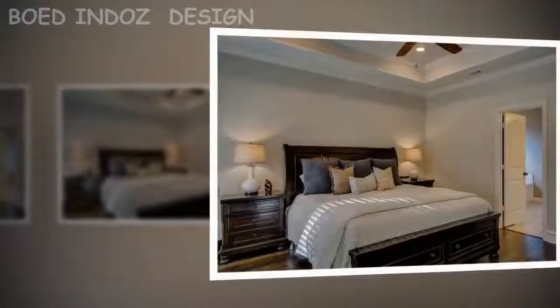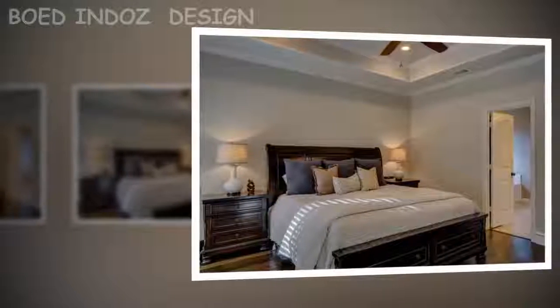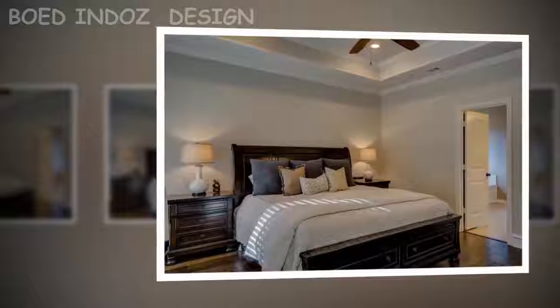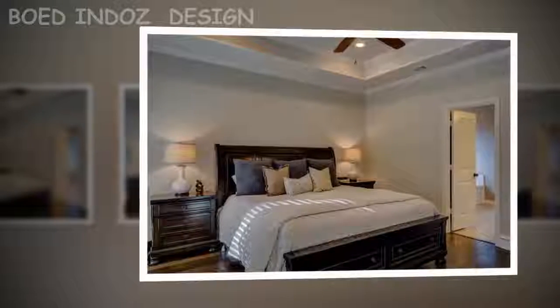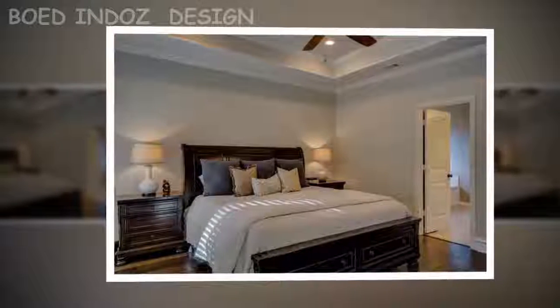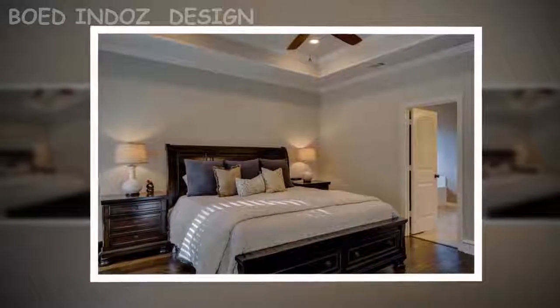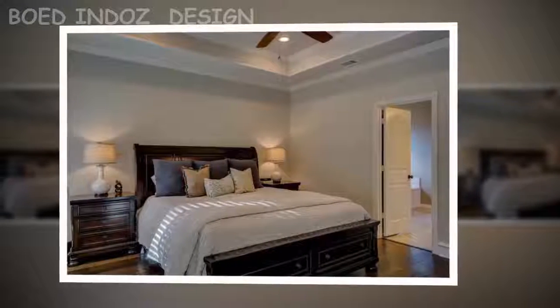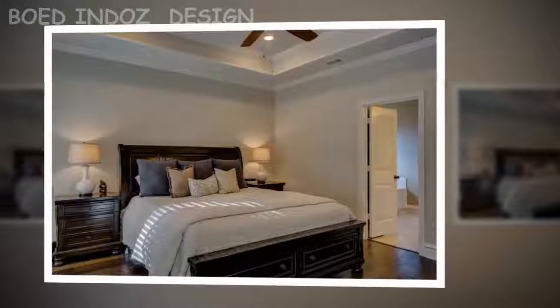Tip 2: Lighting is essential in decorating small rooms. Natural light should be maximized. In relation to artificial lighting, ideally avoid a single central light and create different lighting points in strategic places. Light bulbs should be carefully chosen. If the bedroom has warm colors, the light should be white, and if the walls are white, the light should be yellow.